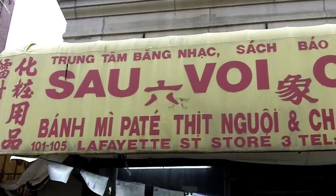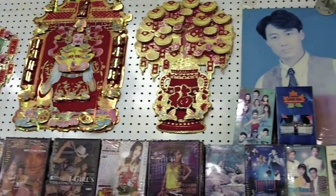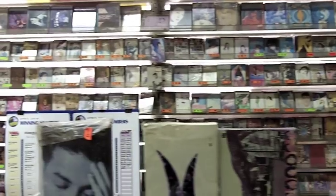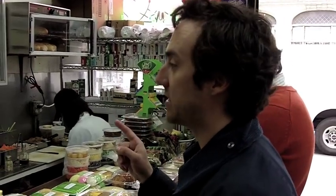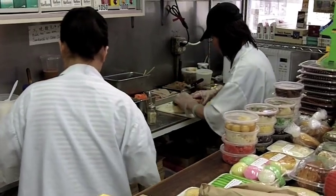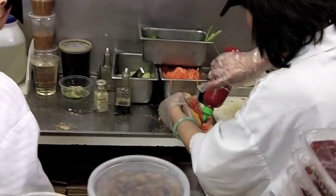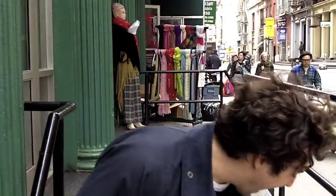Let's check it out. All right, I've got my sandwiches. Now let's try these bad boys out. So the one drawback of my amazing sandwich shop is that you actually have to find a place to eat your sandwich. That's not too hard in Chinatown.